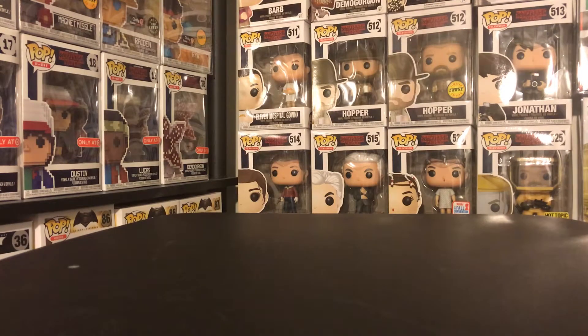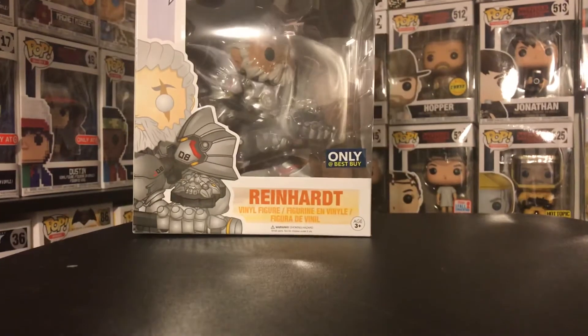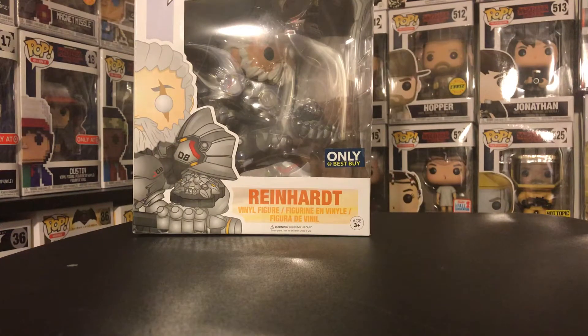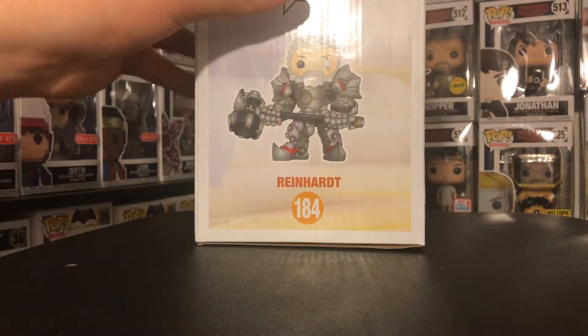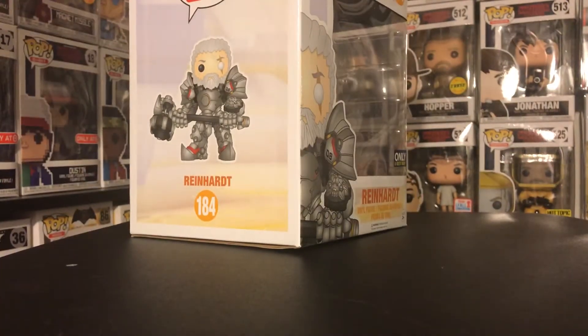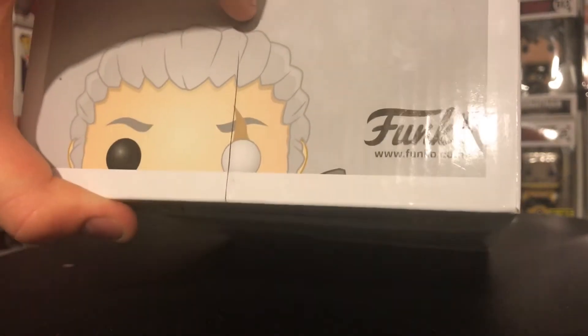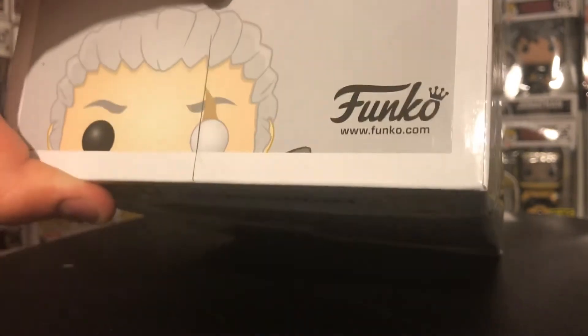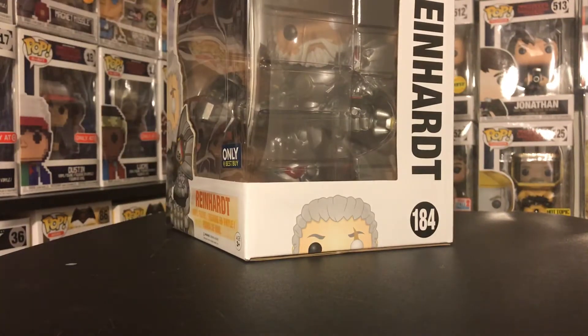For the final one from Overwatch, I got lucky and found this at Best Buy today — it's the Unmasked Reinhardt. This box is also messed up; all these Overwatch boxes are pretty messed up. The top of the box doesn't close, and when the employee opened up the box they cut a line right through my pop — it goes right through the eye. From certain angles you can't even tell, but straight on you can tell. It was a little disappointing, but the pop itself is beautiful and I'm glad I have it in my collection.